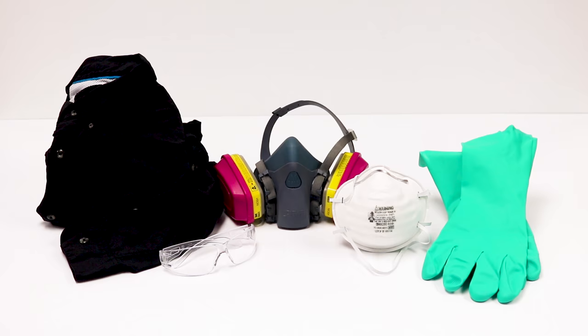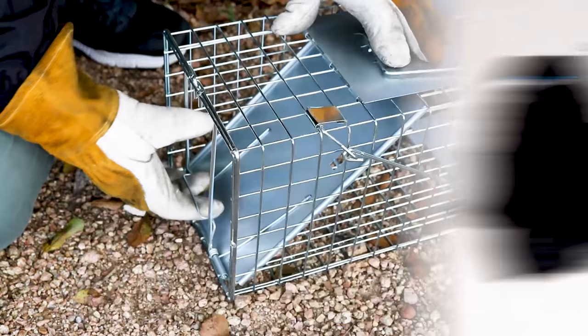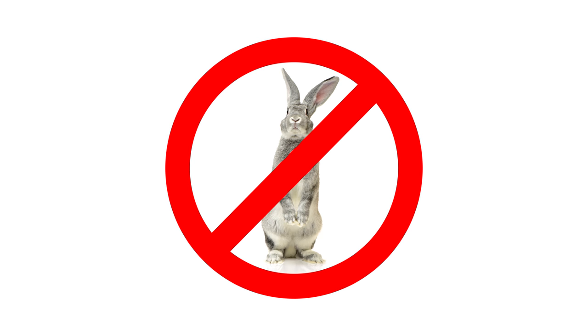Before trapping, make sure to put on your personal protective equipment, or PPE, especially gloves — not only to protect yourself when setting the trap or releasing an animal, but also to prevent you from transferring your scent to the trap or bait, which will dissuade rabbits from approaching.